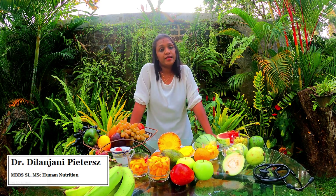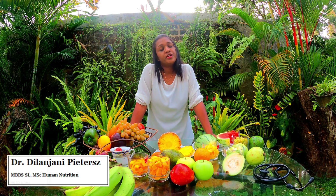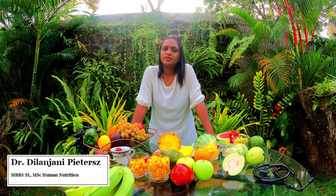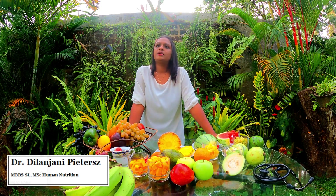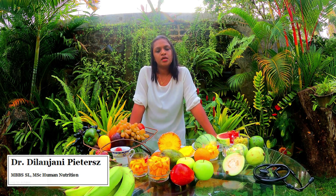If you are a fan of dates, dates are something very high in sugar. What we recommend is two pitted dates per snack for a diabetic patient. If you are going for sultanas, about one tablespoon of sultanas per day.